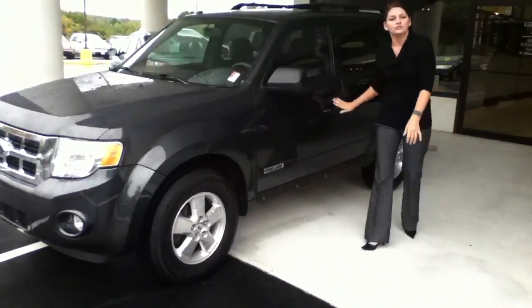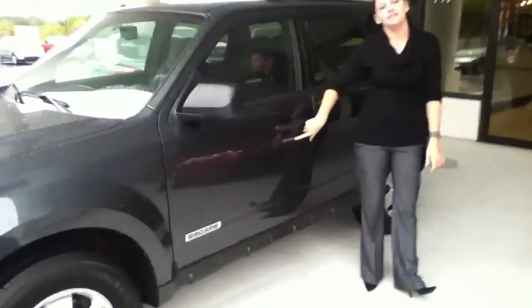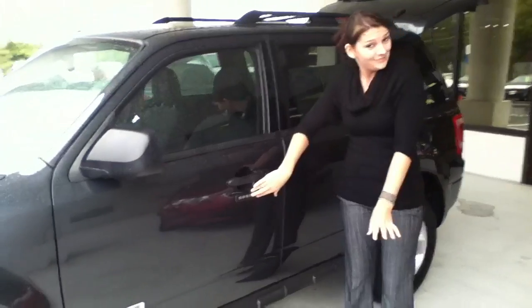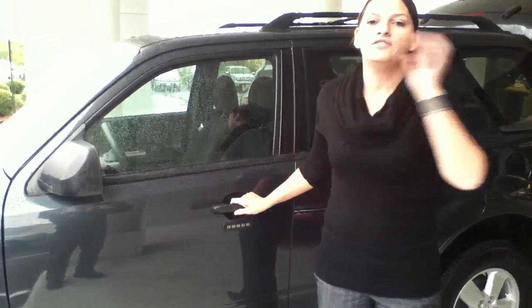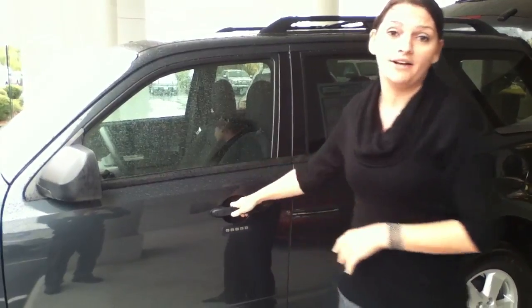Right here on the driver's side door you have a keyless entry keypad. So in case you locked your keys in or you left the keys in the house, you just punch in that code and get right on in.